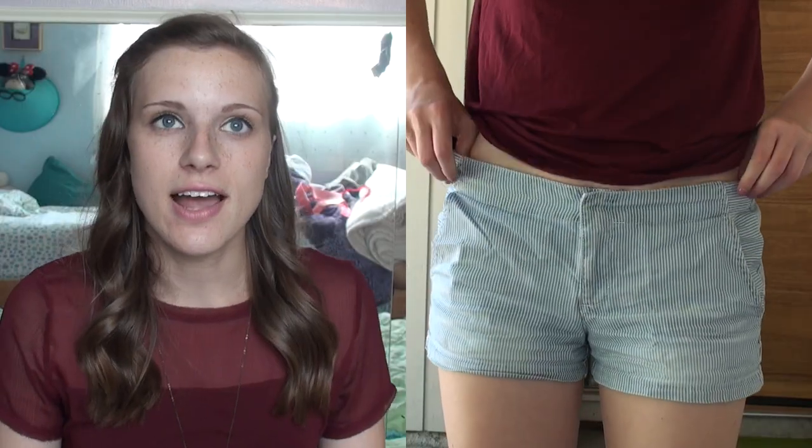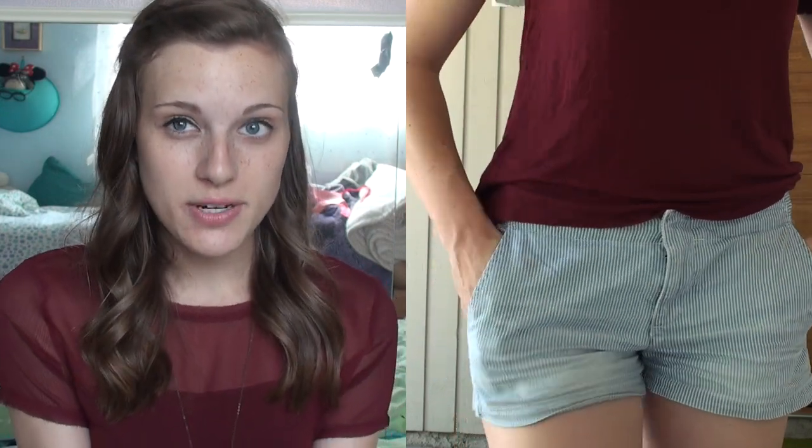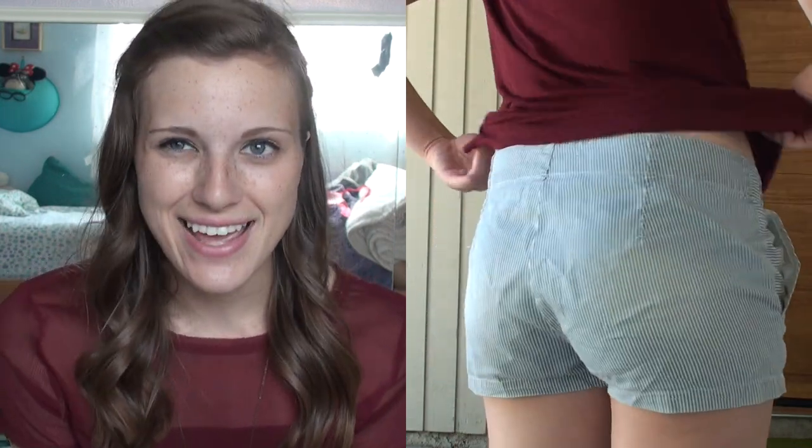I'm actually wearing these in the video — they're just these seersucker pattern shorts, about $28. I got them a size bigger than I'd like, but apparently you're supposed to wear them loose. I just don't like loose stuff because it makes me feel like I'm not wearing anything. But I think they're really cute and really versatile, and I think they'll work well.